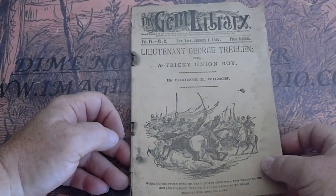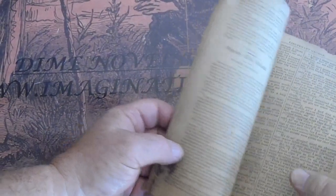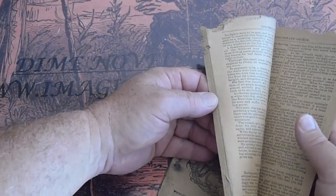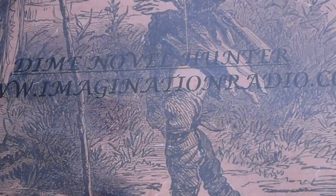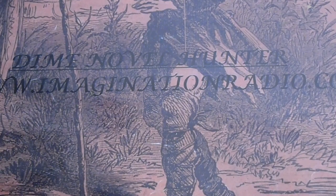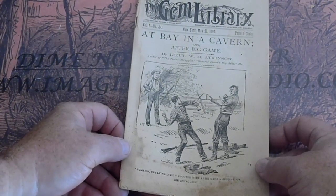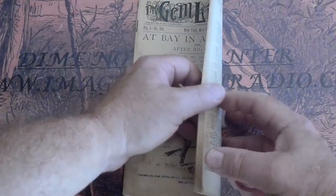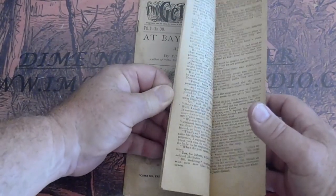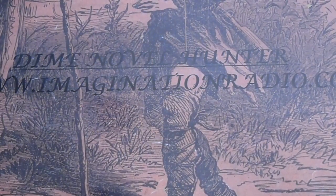We're starting in the Gem Library here. 1897, number 2, Lieutenant George Tryland — Turkey Union Boy. Got a piece missing there, does affect the text. Shoe mark up there, doesn't affect the text. Gem Library number 30, Lieutenant at Bay in the Cavern, Lieutenant W.H. Atkinson. This is volume four, number two.